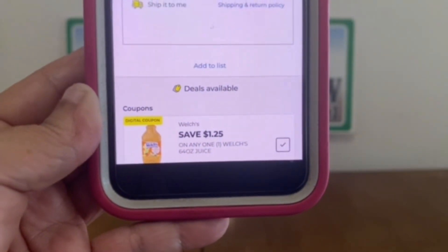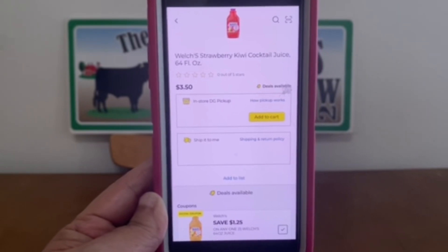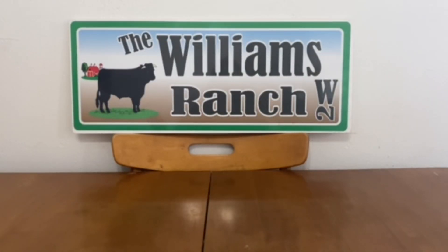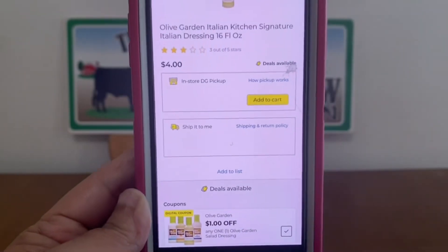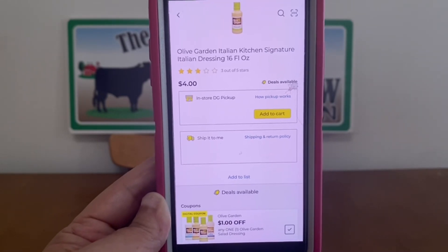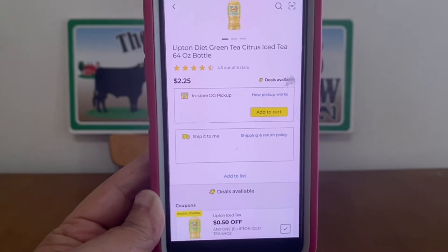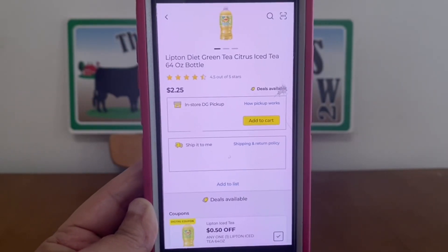We've got the Welch's Juice $1.25 off, and it is attaching to the 64 fluid ounce bottles at $3.50 — that's only $2.25 out of pocket. We also have the Olive Garden salad dressing $1 off; we have the 16 fluid ounce at $4, leaving you paying only $3 out of pocket. Lipton Tea $0.50 off, and the 64 ounce bottles are $2.25, leaving you paying only $1.75 out of pocket.